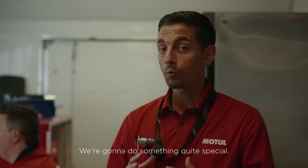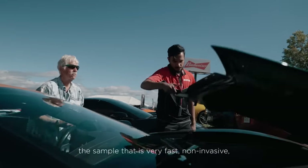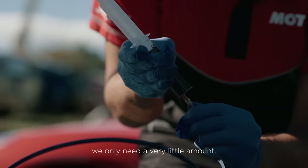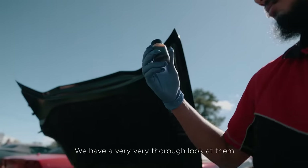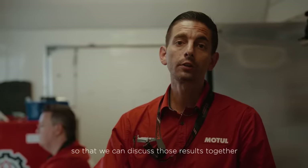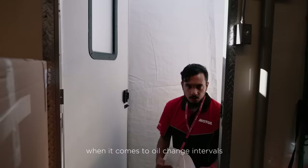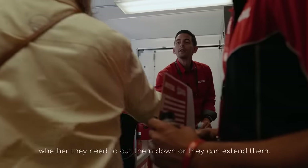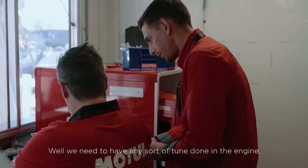We're going to do something quite special. One of our technical managers is going to take a sample very fast and non-invasively — we only need a very small amount. Once we finish running the sample, we have our reports ready. We have a very thorough look at them, and then we call in the customers so we can discuss those results together and potentially make recommendations when it comes to oil change intervals — whether they need to cut them down or extend them, or whether we need to have any sort of tune done in the engine.